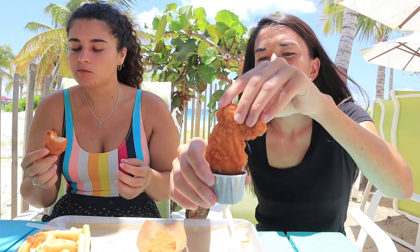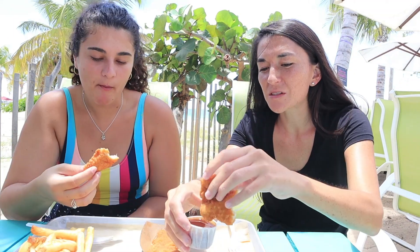Look at how good these chicken tenders look — so thick. I love chicken tenders. That is so good, really crispy. The sauce is really sweet, so yum. They kind of glisten in the sun.